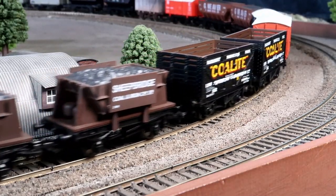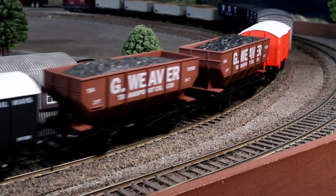I've always had a soft spot for these compact and elegant locomotives. What do you think of them?